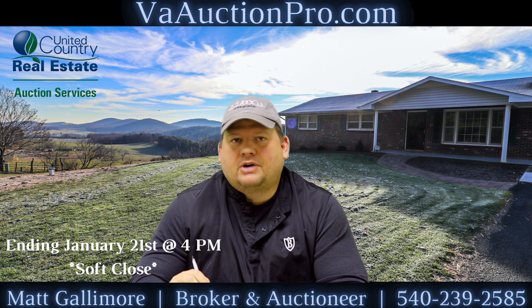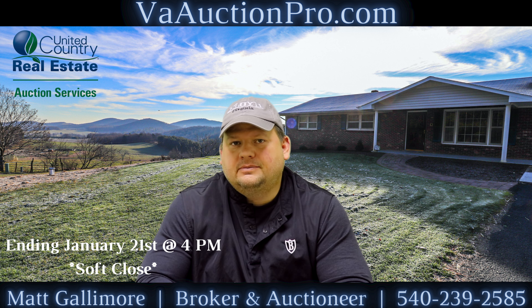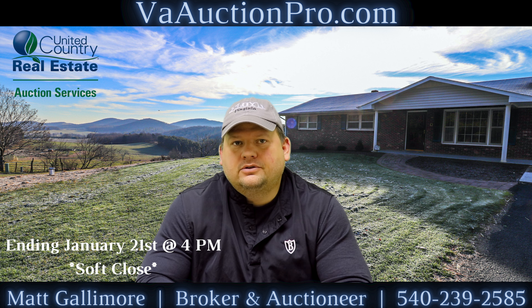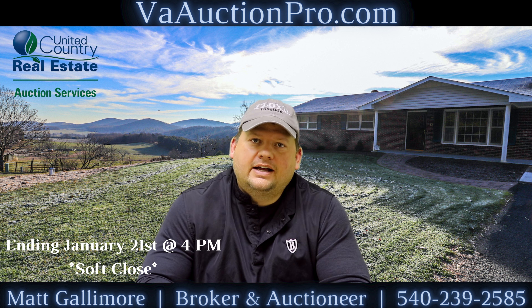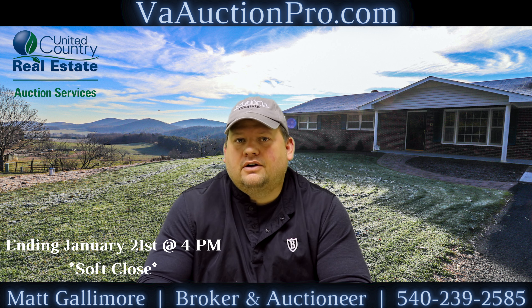You can get all the information for the property and the auction at vaauctionpro.com. Again, I'm Matt Gallimore, I am the auctioneer, and my phone number is 540-239-2585. Get in, bid early, and bid often.